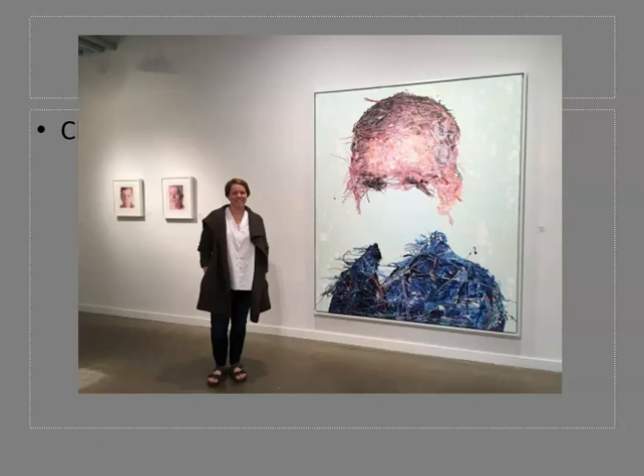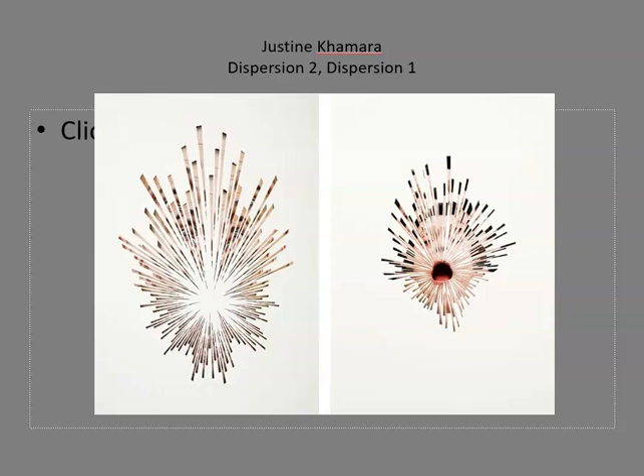In addition to creating visual rhythms, line is an effective tool for guiding the viewer's eye through a work of art. In this collage by Justine Kamara, the artist's use of line leads our eye both inward and outward.